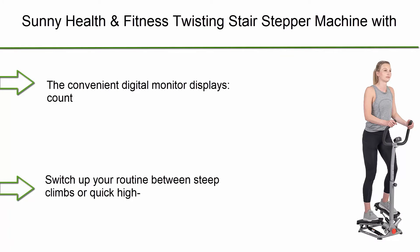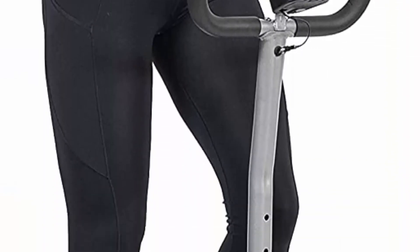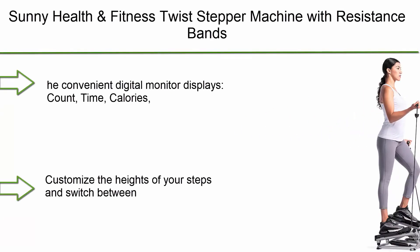Number 4: Sunny Health and Fitness Twisting Stair Stepper Machine with Handlebar and Digital Display. The convenient digital monitor displays count, time, calories, total count, and scan.